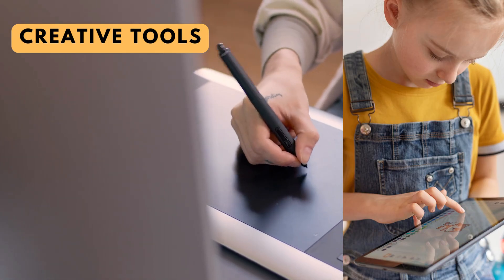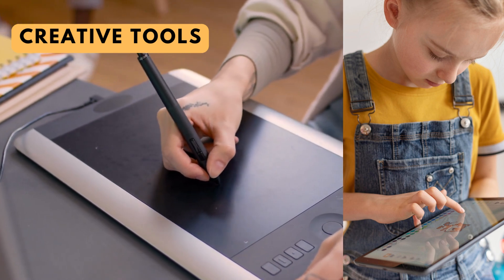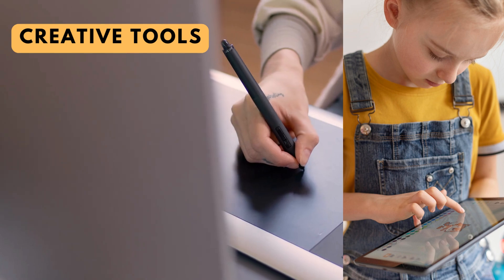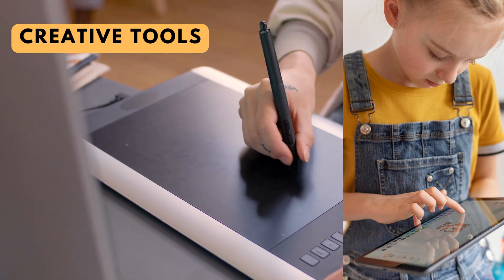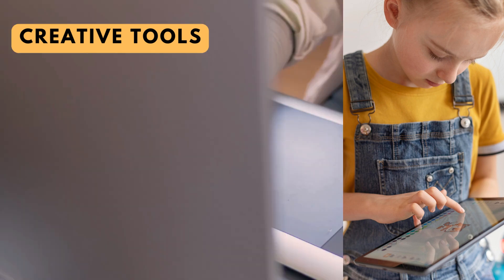Creative tools. There are various digital tools that encourage creativity, such as drawing and animation software, music composition programs, and video editing tools. These tools can help kids express themselves artistically.